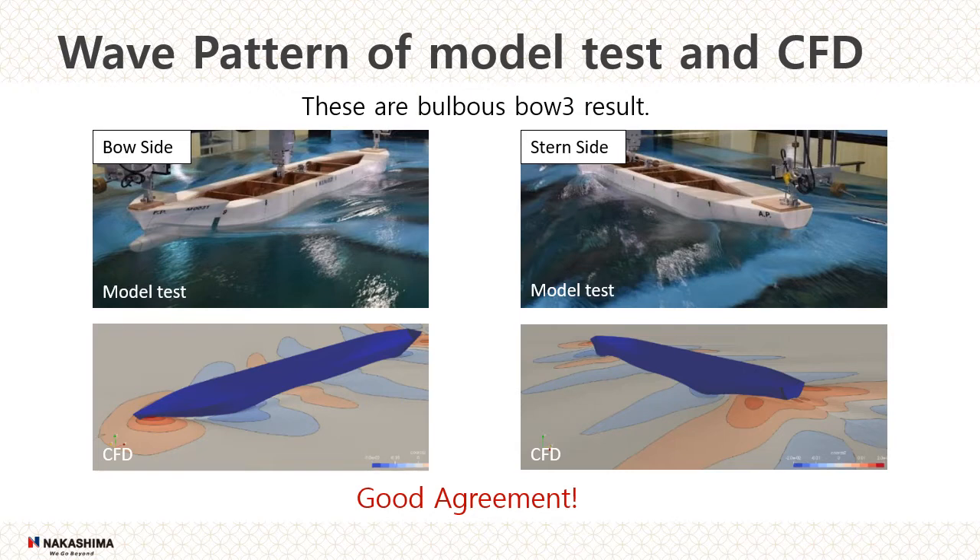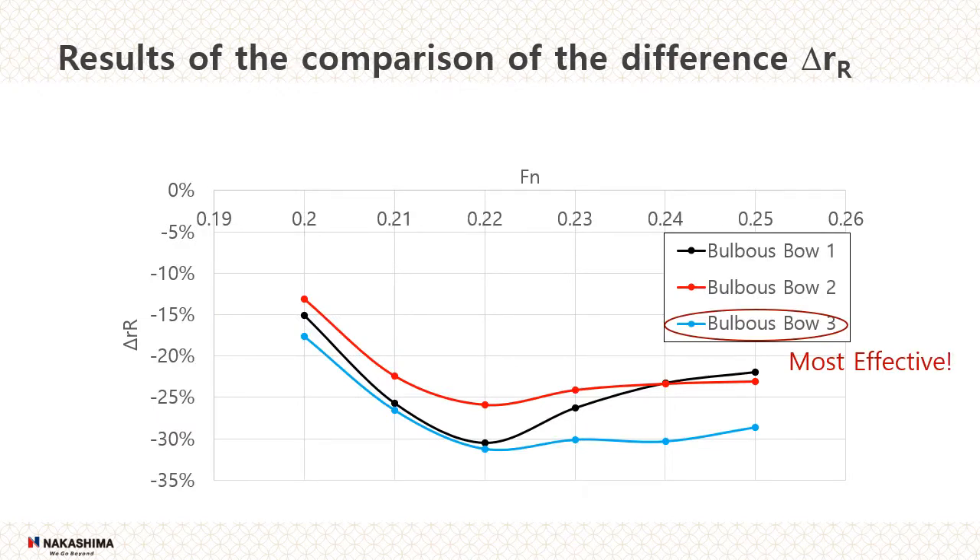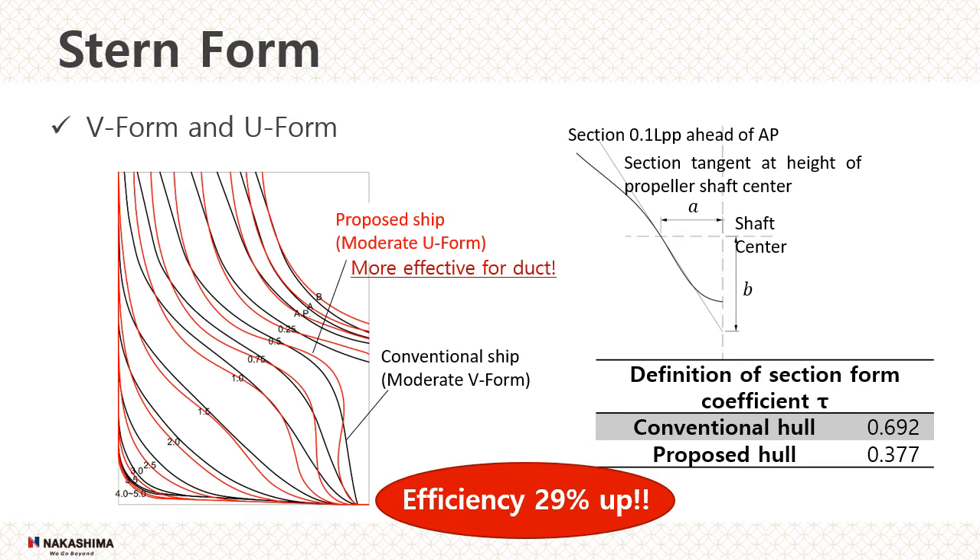As you can see, the wave patterns are almost the same. The difference in the change rate of residual coefficient from the equivalent value to the model test of the conventional ship is shown for each form. A bulbous bow with a large volume closer to the draft was the most effective. The shape of the stern is shown in the left figure. The black line shows the conventional stern form and the red line the proposed stern form. Based on the values in the table, the black line is called the V form and the red line the U form. The U form will work more effectively as a full duct.